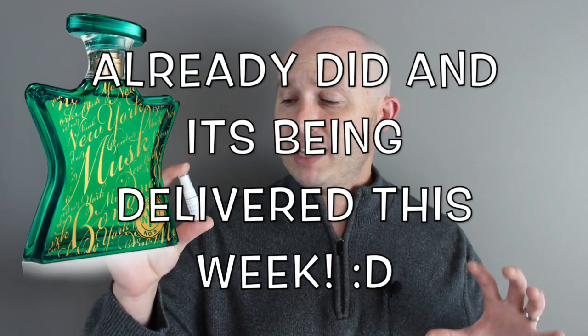I might just get a bottle myself — not a large bottle, but a 50ml would sit nicely in my collection. And this is coming from a man who has trimmed his collection down quite a bit — I got rid of 40 fragrances and I'm already working on a haul video. That is my review of Bond Number Nine's New York Musk. Other reviews from this brand will be in the description below. Take care and I'll see you later — thanks for watching everybody.